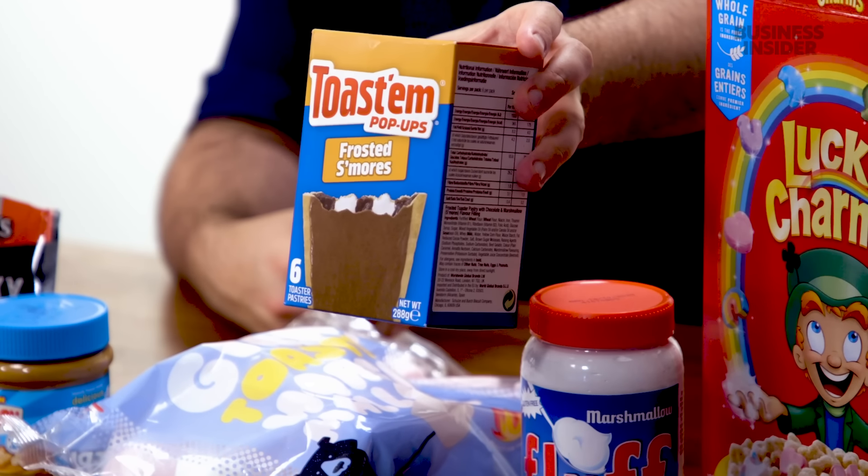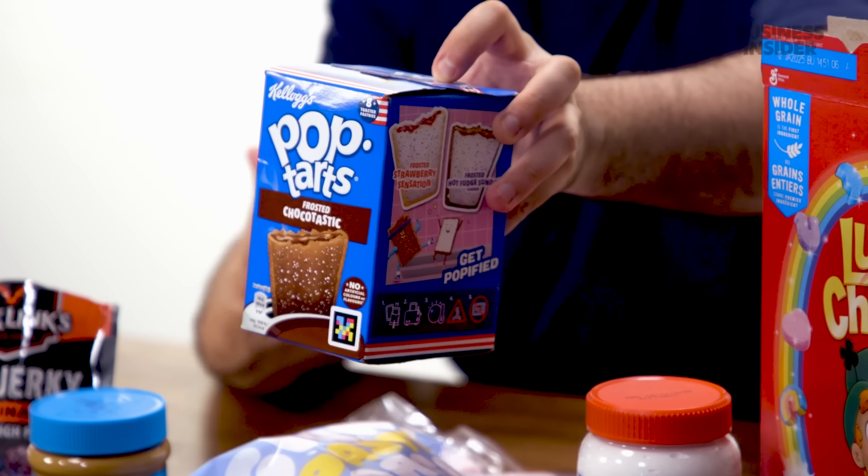Another American import when it comes to breakfast foods in the UK are toaster pastries. Two brands were available: Toastum Pop-Ups and Pop-Tarts — the frosted chocolate versions, though you can also find strawberry. For me, Pop-Tarts are not really a breakfast food; I think they're more like a sweet snack. The amount of sugar in here is kind of crazy compared to pretty much any other breakfast offering in the UK. They are tasty, don't get me wrong.